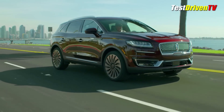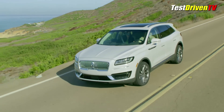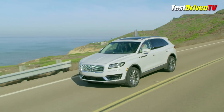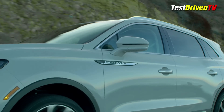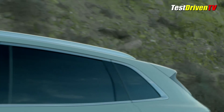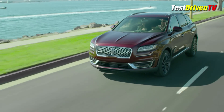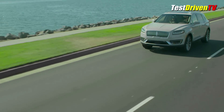Under its hood is now standard a 245-horsepower 2-liter turbocharged 4-cylinder engine instead of the current MKX's 3.7-liter naturally aspirated V6. The optional engine remains the impressively powerful 2.7-liter twin-turbocharged V6 with 335 horsepower and 380 pound-feet of torque. Both engines come with an 8-speed automatic transmission and a fuel saving engine auto start-stop system. All-wheel drive is optional for the 4-cylinder model and standard with the 2.7-liter V6.